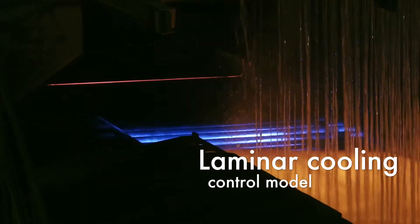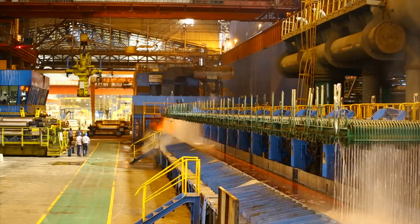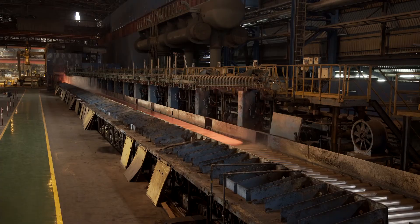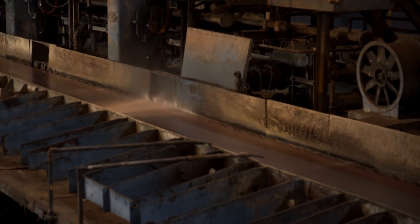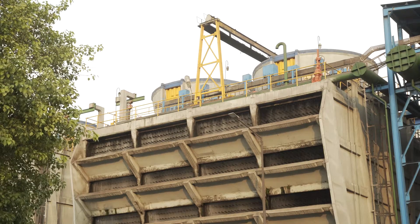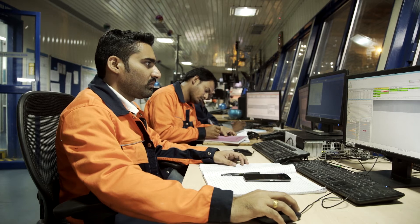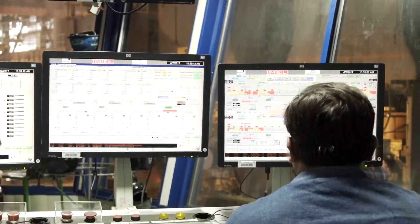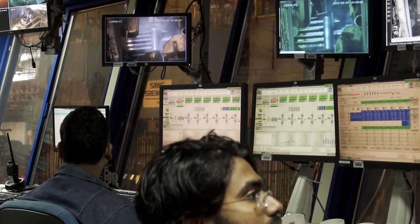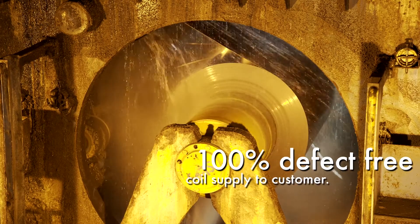A laminar cooling control model uses a thermodynamic flow modeling algorithm based on finish rolling temperature and desired coiling temperature for precise control of the cooling rate, thereby achieving the desired mechanical properties of the strip. The 3D tracer enables reuse and recycling of water. A camera-based online surface inspection system is installed after the last rolling stand at the mill. The system uses an inbuilt defect library of images to spot all defects present on the strip surface and characterize them in real time, ensuring 100% defect-free coil supply to the customer.